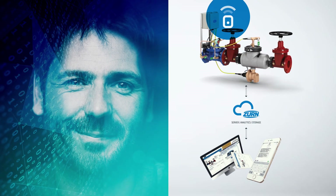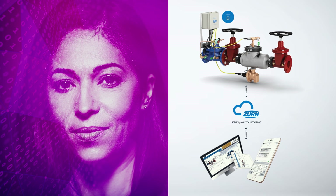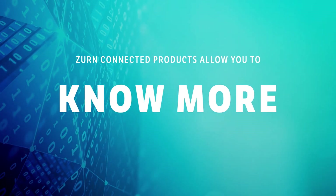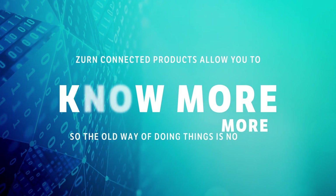Gain complete control over your system. Connect your backflow to your business for a better sense and smarter operation. Zern connected products allow you to know more — so the old way of doing things is no more.